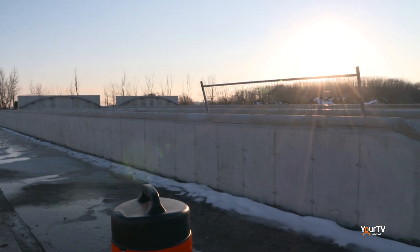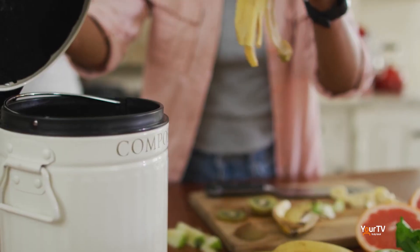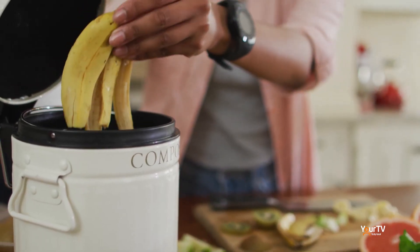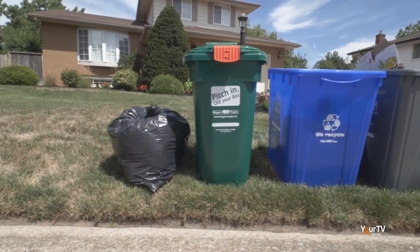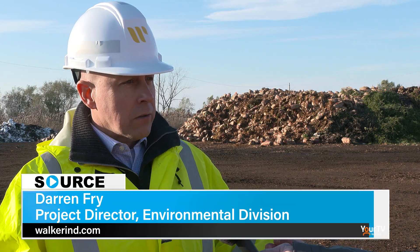Darren, why is it really important that the average everyday citizen — every household — puts that green bin at the end of their driveway every week? Using your green bin is really important for a number of reasons. First, composting returns nutrients back to the soil so that new plants can be grown and really start that process all over again. Number two, compost stores carbon in the soil which helps fight climate change. And lastly, composting preserves landfill space and keeps that landfill space for materials that can't be recycled or reused.